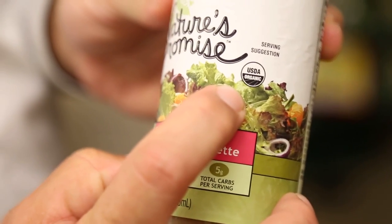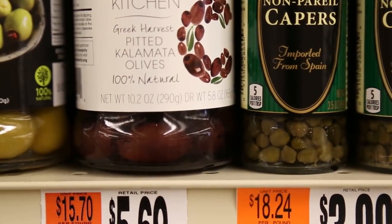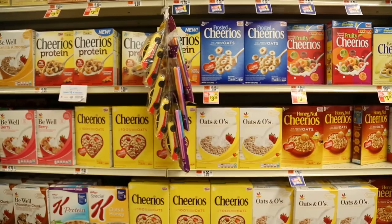If you're trying to avoid antibiotics, growth hormones, toxic pesticides, and GMOs, organic is your only guarantee. If you see a product that's labeled as natural, that is a guarantee of nothing. Don't assume that natural means anything, because all it means is nonsense.